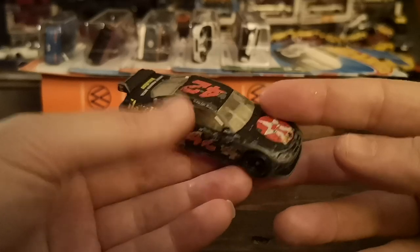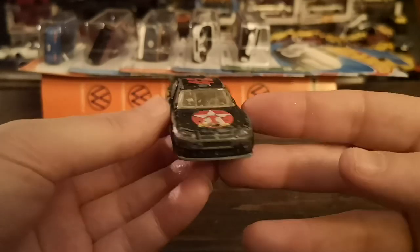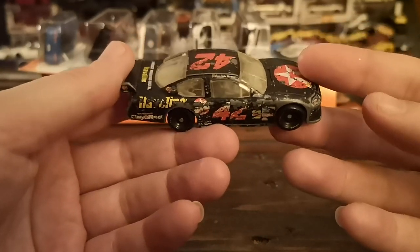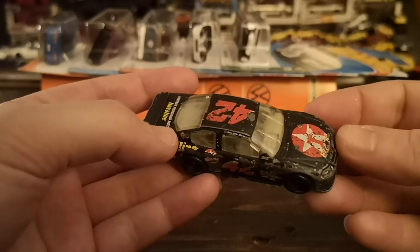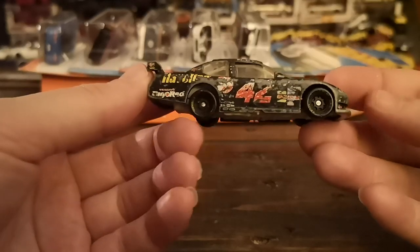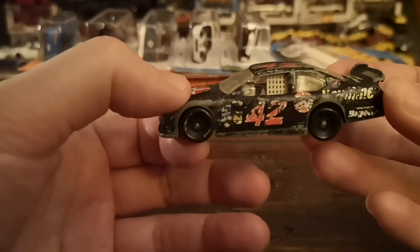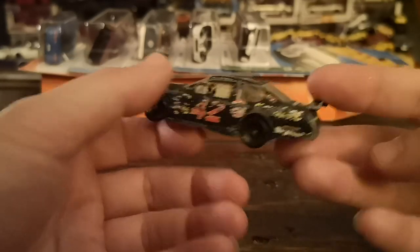Next is this extremely beat-up number 42 Texaco-liveried Dodge Charger — one of the wing-era cars that didn't last very long. The wing is broken and most of the paint is gone, so it kind of looks like the end scene of Days of Thunder. Interestingly, this is actually a car driven by Juan Pablo Montoya of F1 fame. It's got plastic wheels and is so beat up it's not even worth poaching the wheels — a real crash car.